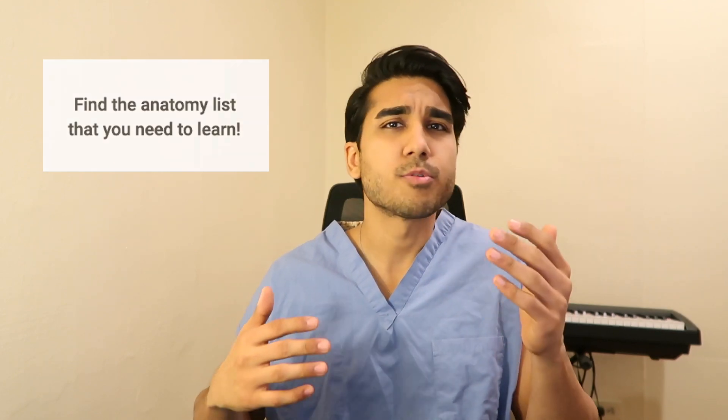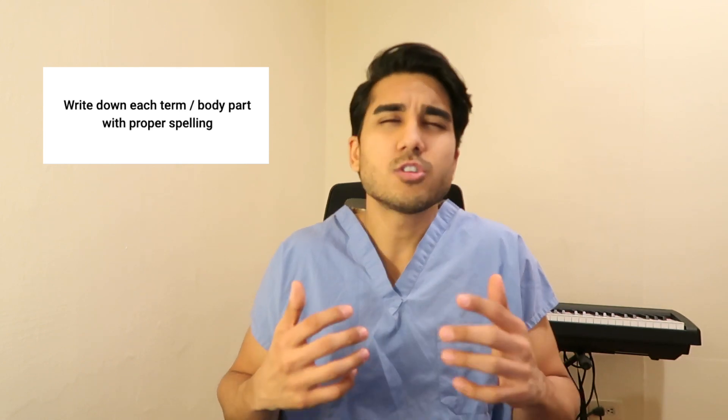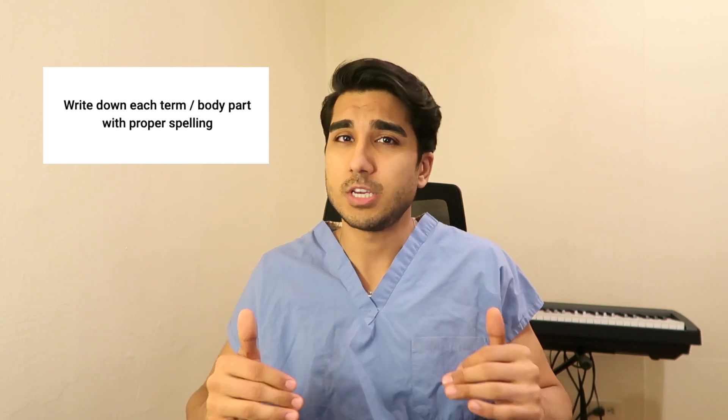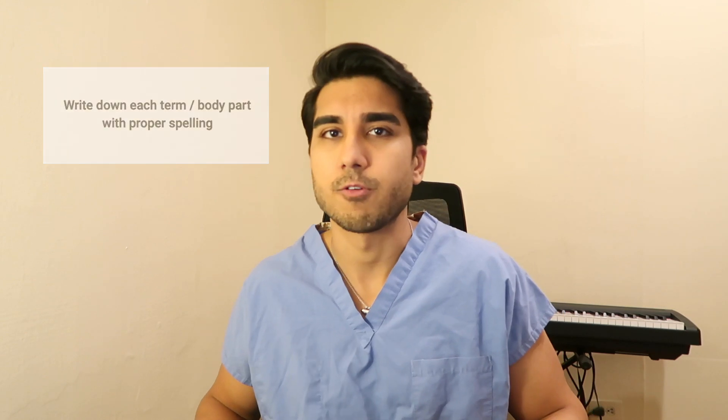Your professor or whoever's teaching that course should be able to provide that list, or if they've assigned you a chapter in an anatomy book there should be a list of terms for you to go through. Now find this list, grab a piece of paper and pen, and start writing down each of the terms so you can learn the spelling and familiarize yourself with that vocabulary. Actually physically write it — don't just type it or imagine it. You've got to get familiar with the vocabulary and the Latin terms, suffixes, and prefixes that go into a lot of anatomy and physiology terms.